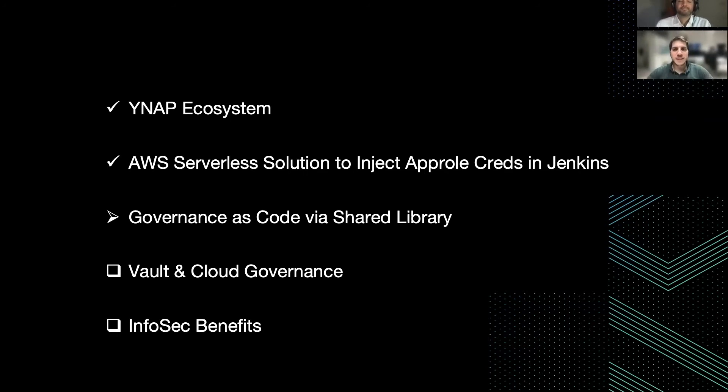In particular, we are also going to define governance on different aspects of all these moving parts, and then implement a Jenkins shared library, leveraging all these moving parts and encapsulating and hiding these implementation details from the stakeholders.